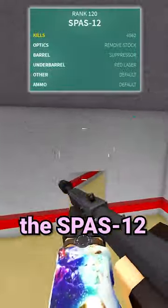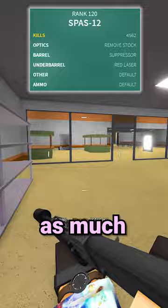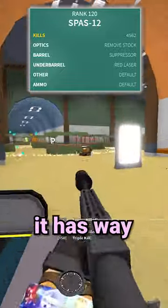At number 4, we got the semi-auto R870, also known as the Spaz 12. Though it doesn't have as much damage as the R870, it has way higher fire rate and still incredibly good spread.